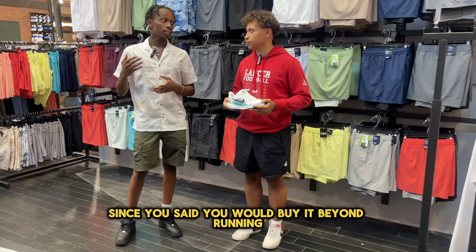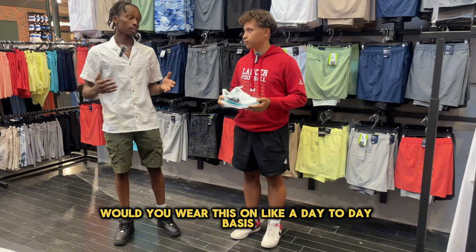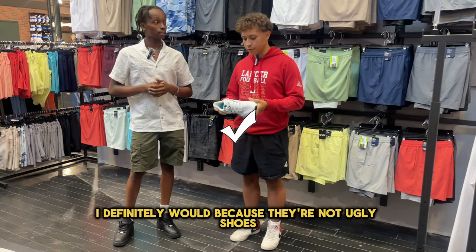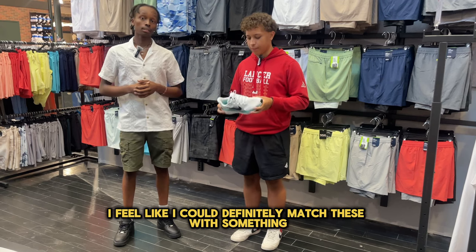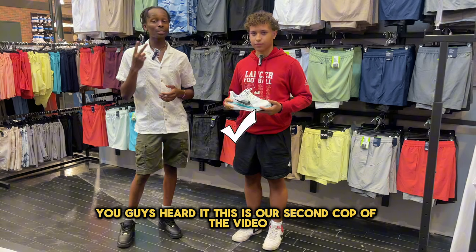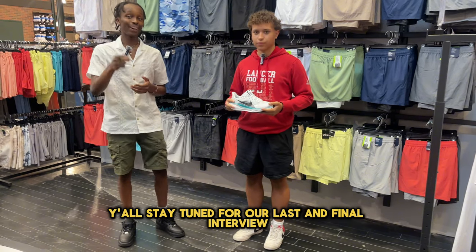Given that, since you said you would buy them, beyond running would you wear these on a day-to-day lifestyle basis? I definitely would, because they're not ugly shoes. I feel like I could definitely match these with something, so I could wear them outside. You guys heard it — that's our second cop of the video.